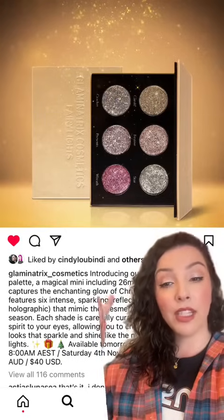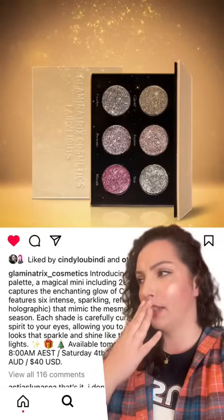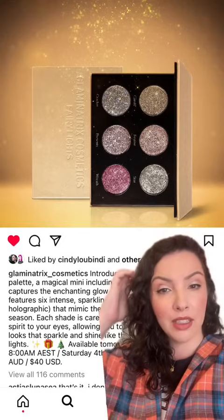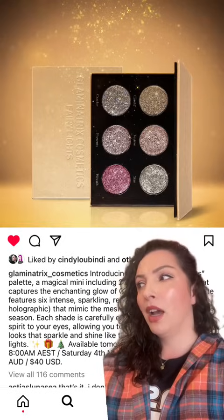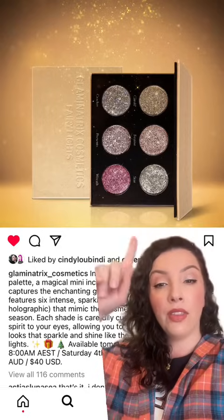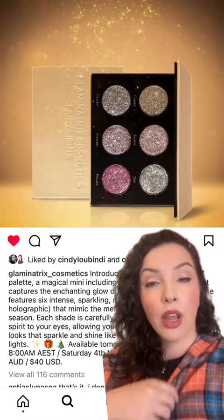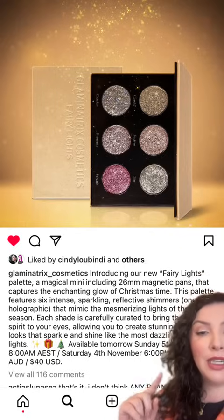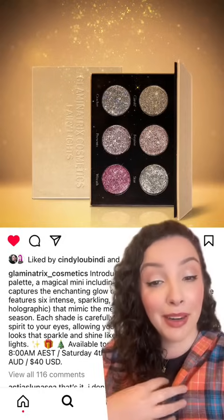Let's start with a holiday release from Glamonatrix Cosmetics. I usually review their palettes. This wasn't being sent out in PR — not sure why, maybe limited stock, maybe they wanted to get it up quickly. This is coming out tomorrow. If you're in the US it's on Saturday; if you're in Australia it's Sunday morning, which is tomorrow. So I'm glad I got this up when I did.